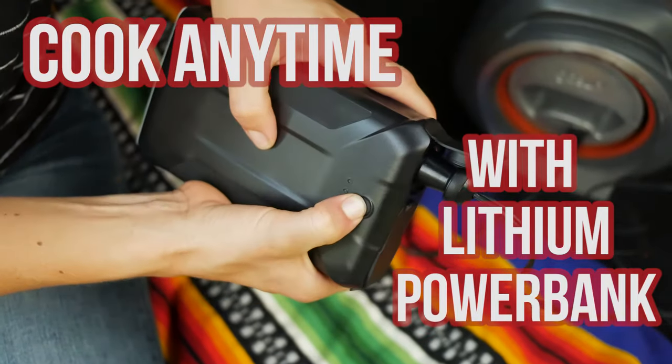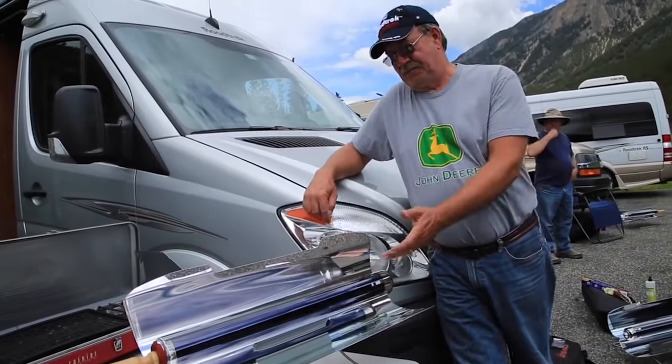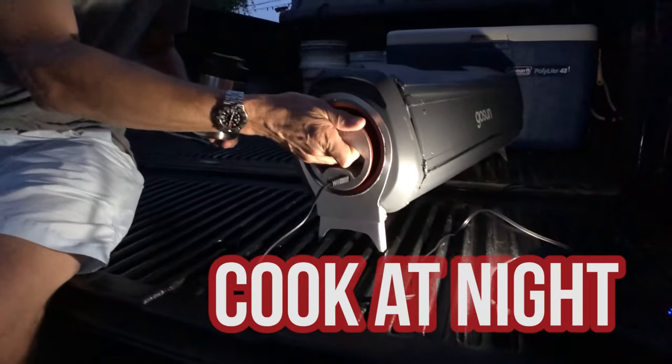Or cook anytime with its patented high-efficiency electric heating element using the same amount of energy as this lightbulb. Now with 25,000 customers, we're aiming to make fuel-free cooking more reliable and affordable than ever.